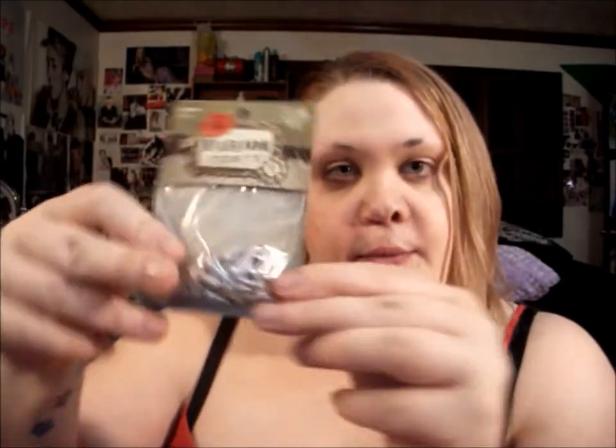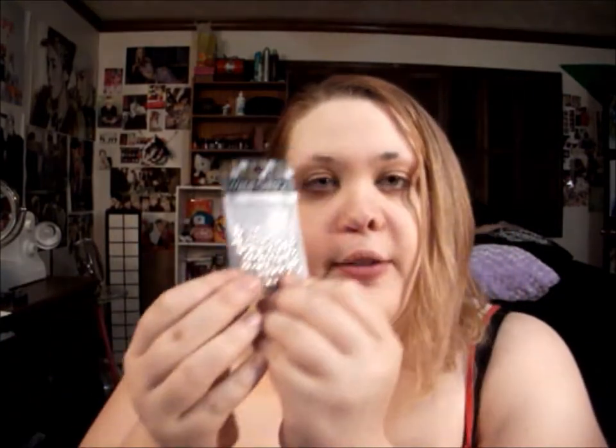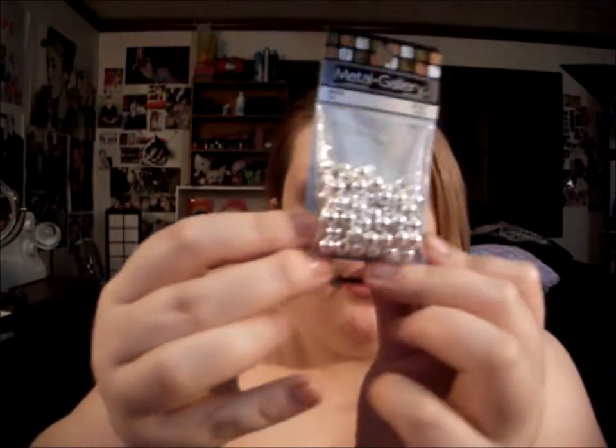I'll start with some stuff for Noi first. I got these fashion tidbit spikes — they're basically studs. I lost my spike piercings that I had when I had my eyebrow and labret pierced. If you've watched me for a long time you've probably seen them come and go. I couldn't find any, so I got some little spikes for his two snake bites. I'm hoping they're not going to be too heavy or too big — these were the smallest ones they had. There are 20 of them and it was $1.99, so you can't beat that.